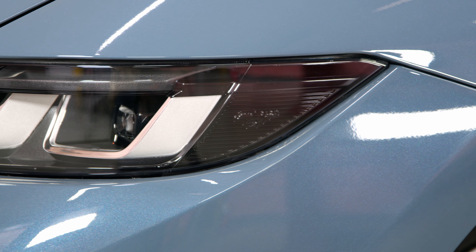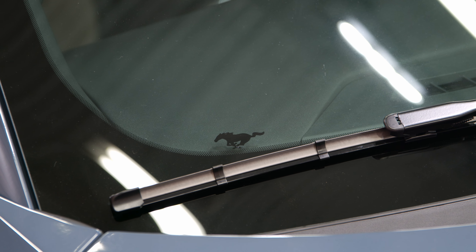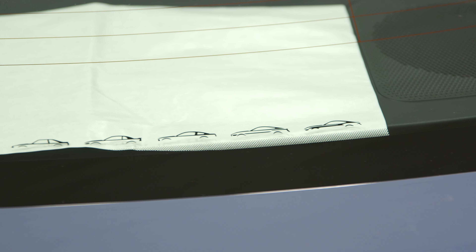Up front you have the running ponies on the headlights and also one on the windshield. Out back, Ford did something really cool — right on the bottom of the back glass, Ford pays homage to all the generations of the Mustang. We stuck a piece of paper behind it so you can see it a little bit clearer. You have your classic Mustang, your Mustang II, your Fox Body, your SN, your S197, your S550, and then finally the seventh generation, the 2024 S650.